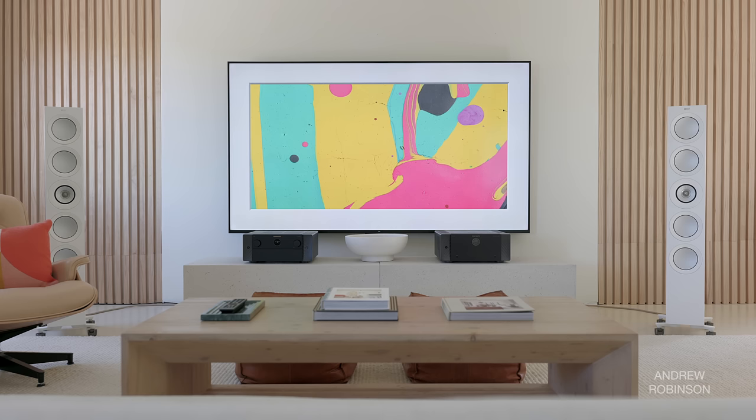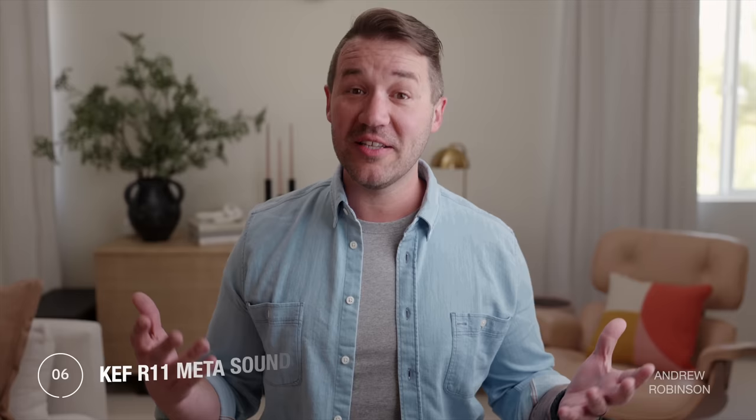I don't doubt KEF's claims about this speaker's frequency response. However, my room does have a node hovering around 40 Hz that I correct through the use of a subwoofer. Using the new Reference Premiere 1000 from Klipsch, I applied some minor room correction and bass management and obtained near-textbook linearity from 18 Hz to 20 kHz. Specs don't matter if the resulting sound doesn't move you, and the R11 Metas sounded as good subjectively as they performed objectively.